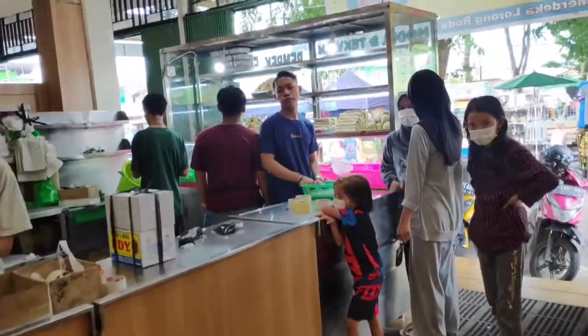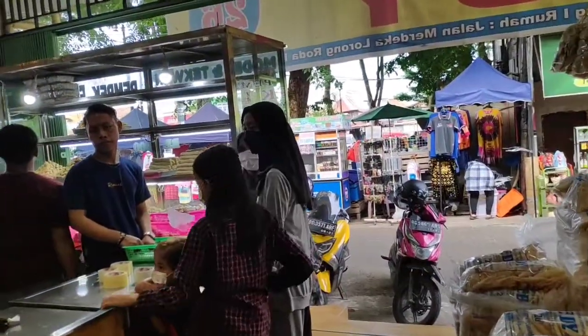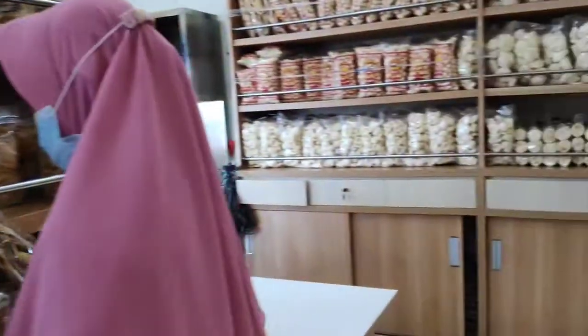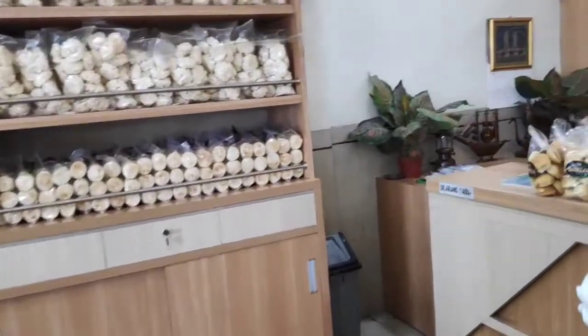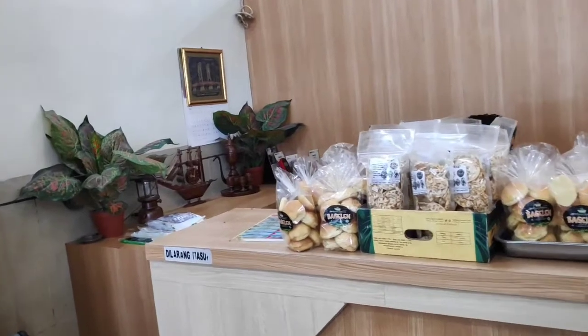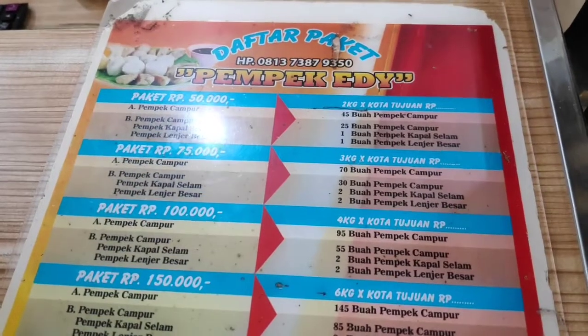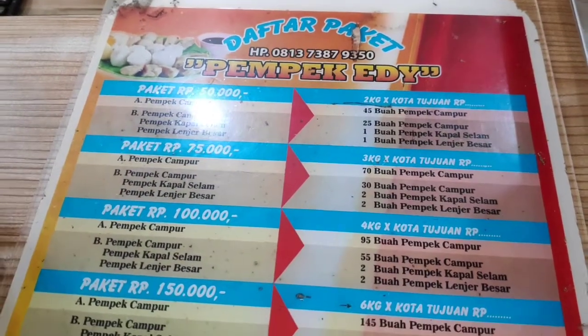Harga PMP-nya mulai dari Rp. 1.000 sampai ada yang Rp. 2.000, Rp. 5.000, semua banyak pokoknya disini. Ini daftar paket PMP Edi ya, dari mulai harga Rp. 50.000, Rp. 75.000.